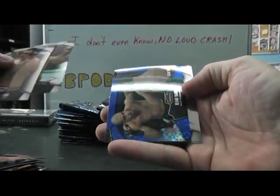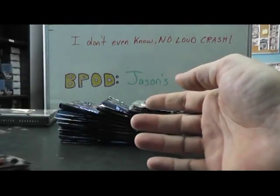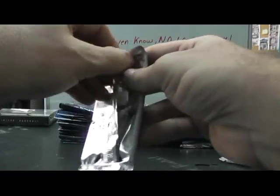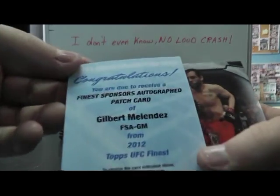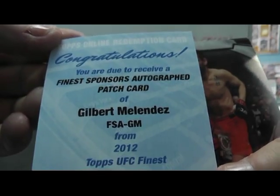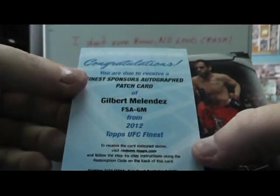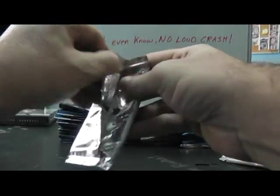Blue 188 Renan - Renan patch card, Gilbert Melendez. Sponsors autograph patch card - not sure what that is. I think most of the ones I pulled are those jumbo jersey autographs, not numbered. Antonio Silva 188 blue.